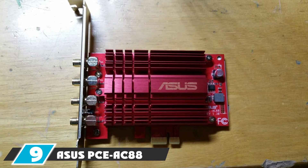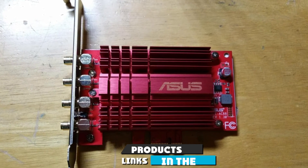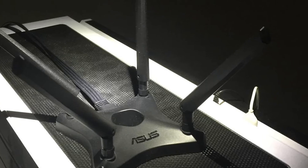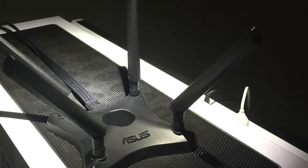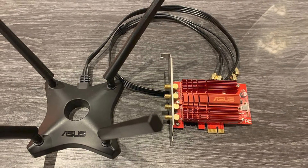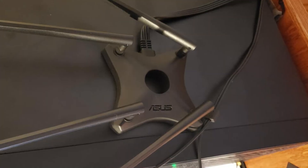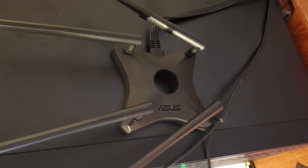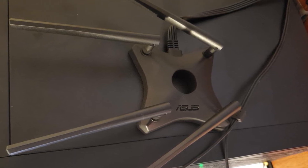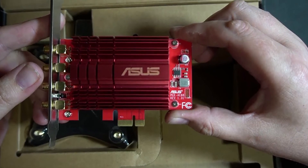Next, at number nine, we have the ASUS PCE-AC88 AC3100. The ASUS PCE-AC88 AC3100 is ranked among the best PCIe wireless cards for internet connectivity. We found this wireless card to be the quickest amongst all the wireless cards available in the market. ASUS has designed a very robust PCIe wireless card — the red coloring gives it vibrancy and appeal for many users. It is an expensive device, but the speed of up to 2100 Mbps with maximum performance justifies the cost. The PCIe wireless card comes with a one-year warranty.